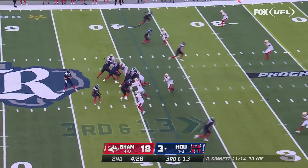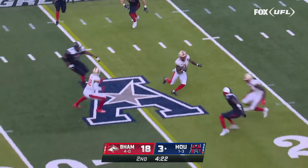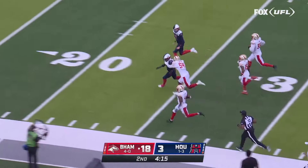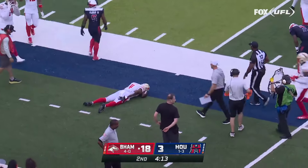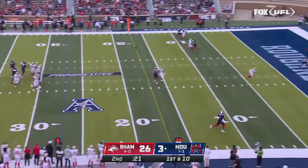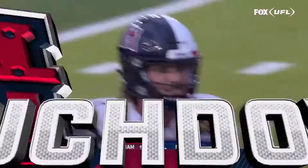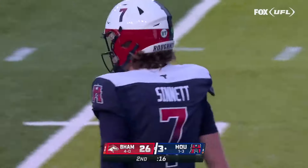Third and thirteen — under pressure again, throws, and it is intercepted. Picked off by JoJo Tillery, working up the sideline with blockers — and he pulled his hamstring. Back on offense, first down: looking down the sideline for Kiki Chisholm, makes the adjustment — Chisholm with the touchdown grab! Outstanding catch from Kiki Chisholm, oh what a catch!